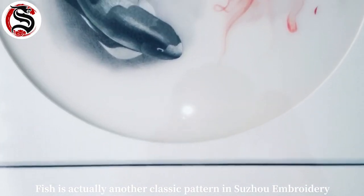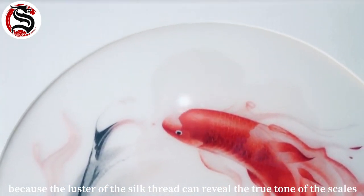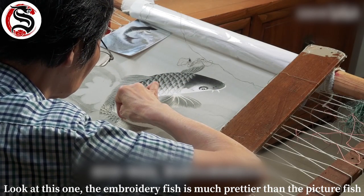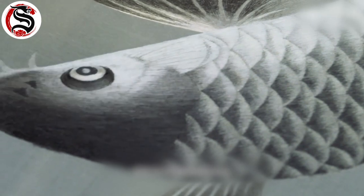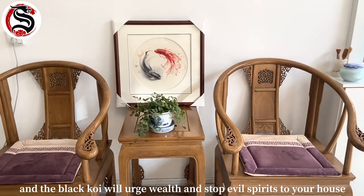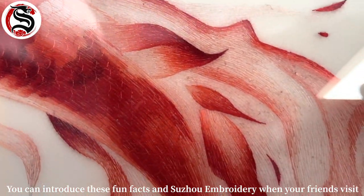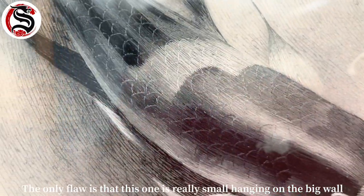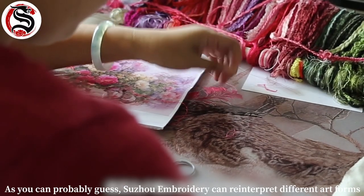Fish is another classic pattern in Suzhou embroidery because the luster of the silk thread can reveal the true tone of the scales. The embroidered fish is much prettier than a photograph. It's a great home décor piece to hang in your living room — the red koi brings auspiciousness and opportunity, while the black koi is said to attract wealth and ward off evil spirits. You can share these fun facts when friends visit, though the only flaw of this one is that it's quite small for a big wall — but money can solve that problem.